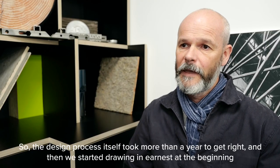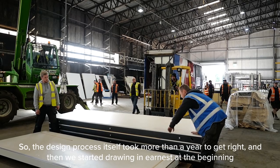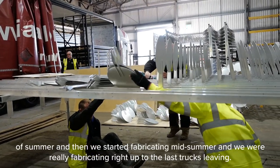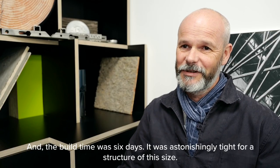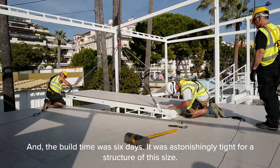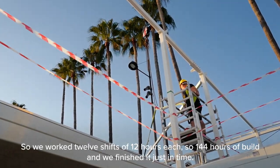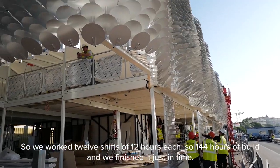The design process itself took more than a year to get right. We started drawing in earnest at the beginning of summer, then started fabricating mid-summer, and were really fabricating right up to the last trucks leaving. The build time was six days — astonishingly tight for a structure of this size. We worked 12 shifts of 12 hours each, so 144 hours of build, and then we finished it just in time.